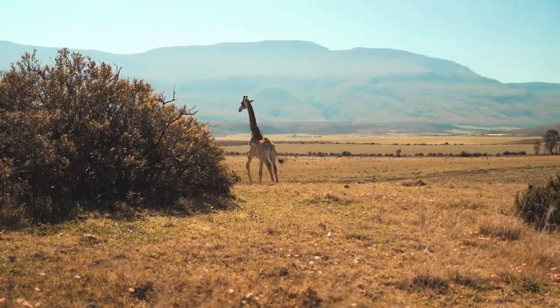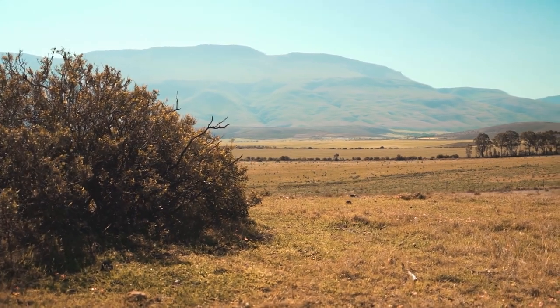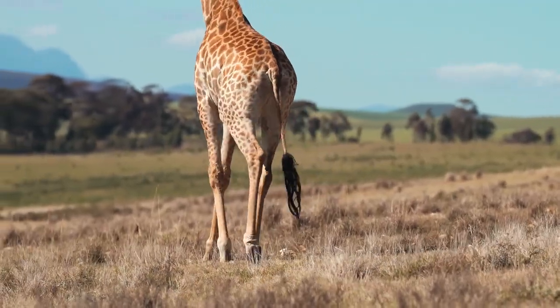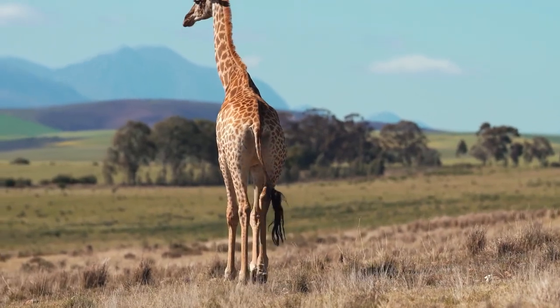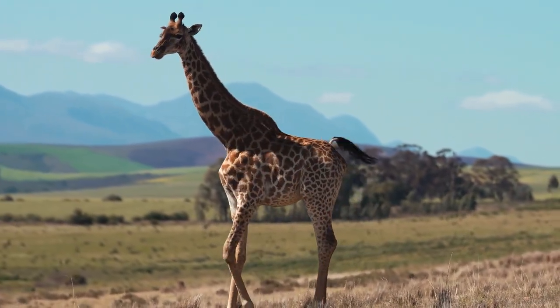An extended neck, small torso, long, slender, straight legs, and a long tail with a black tuft at the tip that deters flies are all characteristics of the giraffe. The giraffe often has a white body with brown or reddish patterns all over it, with the exception of their white lower legs.